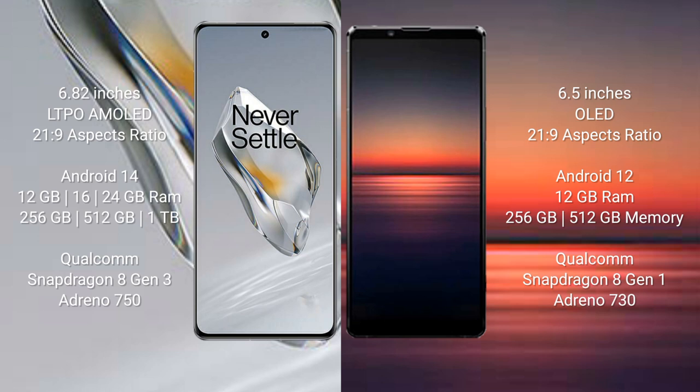OnePlus 12 runs on the Android 14 operating system. Sony Xperia 1 Mark IV runs on the Android 12 operating system. OnePlus 12 comes with up to 16GB or 24GB RAM and 256GB or 512GB of internal storage.